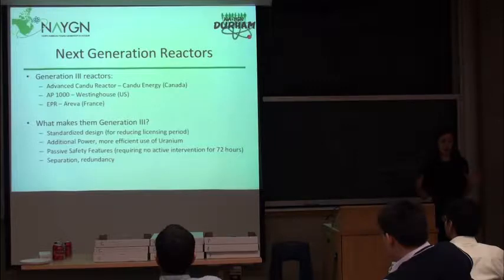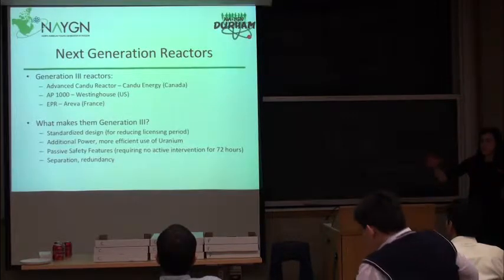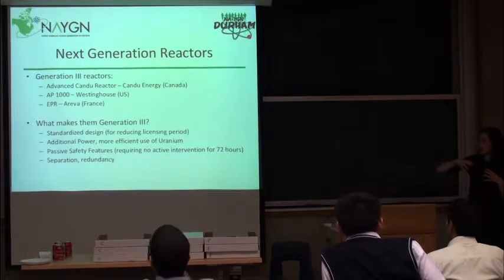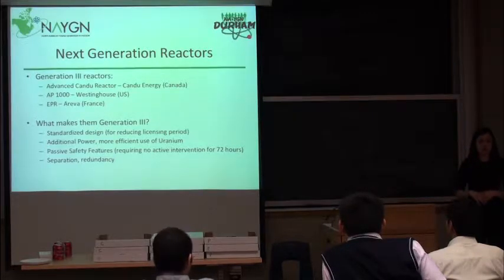So what makes them generation 3? What have we learned from this generation of nuclear power that we're going to improve upon? One thing is a standardized design, which reduces licensing periods and ensures licensing can be quick and efficient. There's additional power and more efficient use of uranium, but also very importantly, passive safety features. These require no operator intervention for typically up to 72 hours — so if there was an event, an operator doesn't need to do something to intervene for 72 hours.